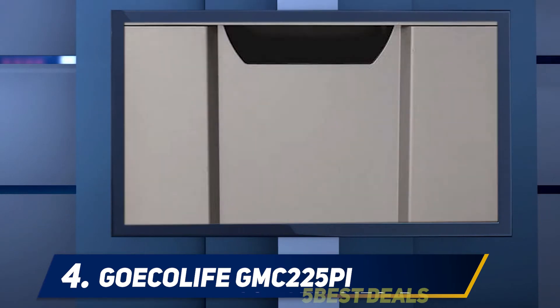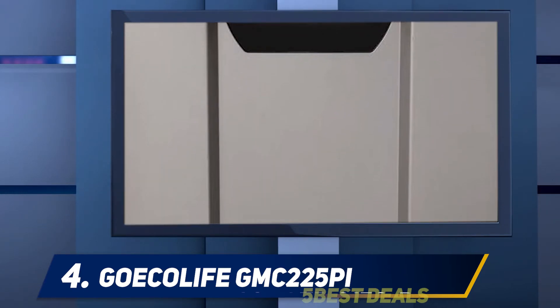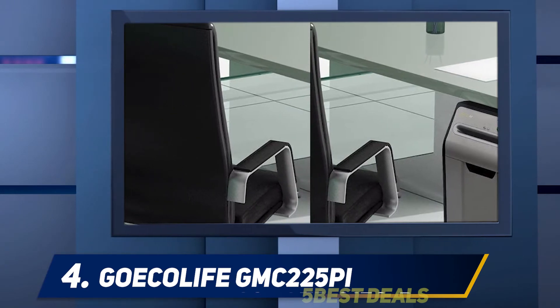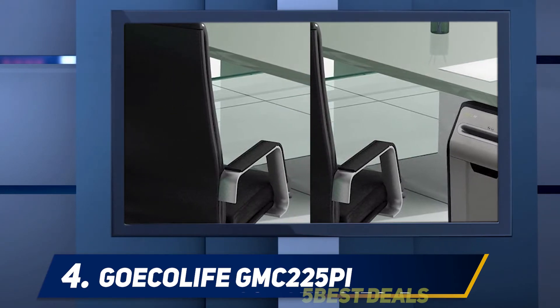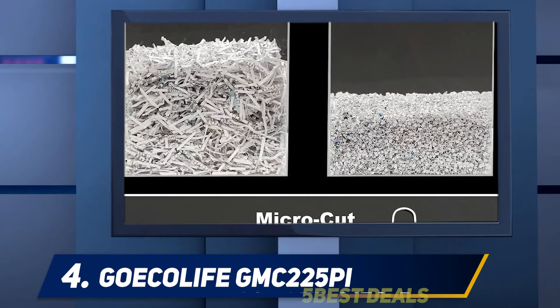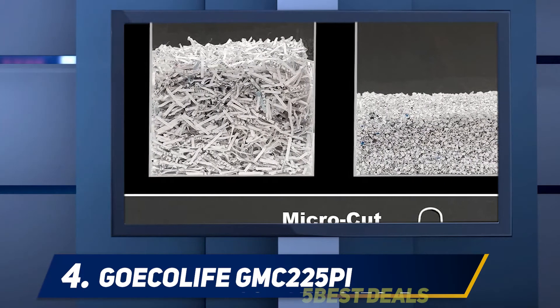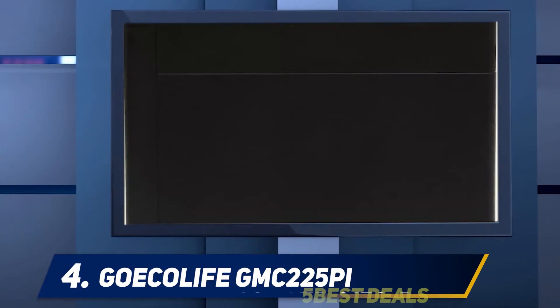The shredder has a compact design with its horizontal front feeder. Unlike most shredders that feed on the top, this feeder is on the front side, allowing users to insert paper horizontally. Thanks to this design, it also has an ample 7.9-gallon removable bin.